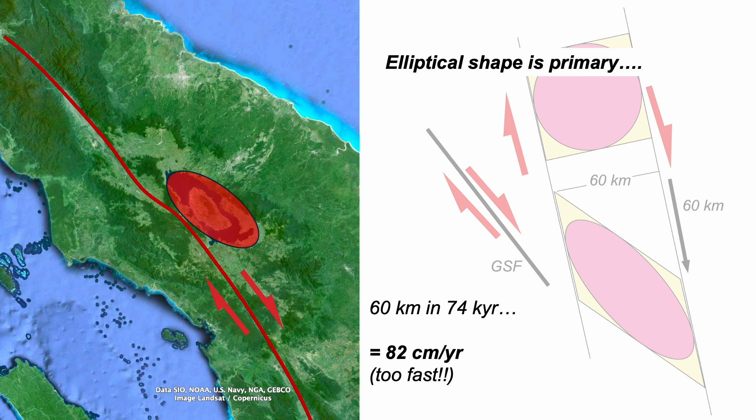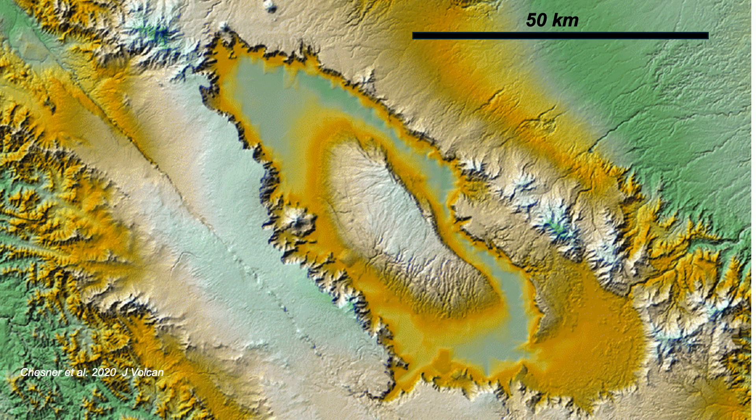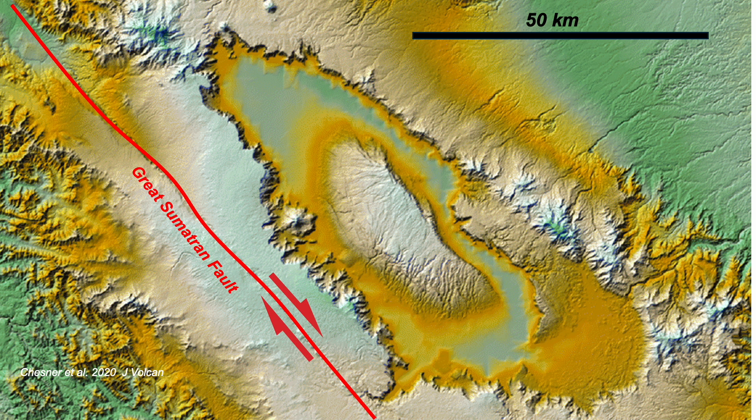So we can conclude that the elliptical shape is primary — the caldera formed more or less like this. As we zoom in, we can see fault traces that carve the landscape, and so are later than the major eruption, like the Great Sumatran Fault.